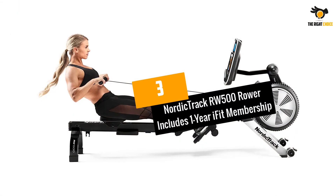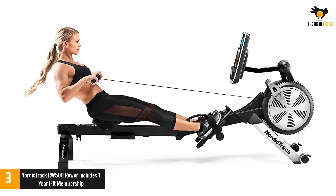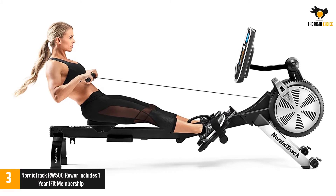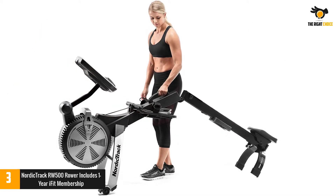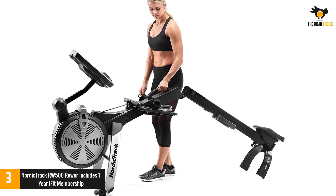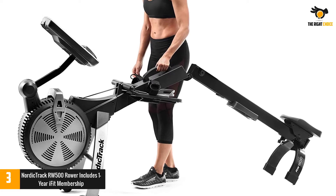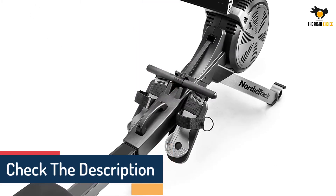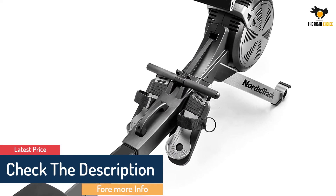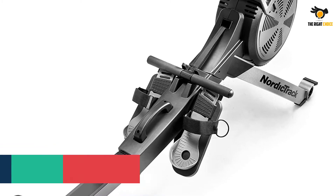At number 3: NordicTrack RW500 Rower, includes 1-Year iFit Membership. Another top pick from NordicTrack, the RW900 offers ultra-smooth motion. On top of the personalized guidance you get from an included 1-year iFit membership, with a silent flywheel, Bluetooth compatibility, and the ability to fold in half for easy storage, this rower is more than worth the investment. On the console, you'll also find buttons to easily adjust the resistance.